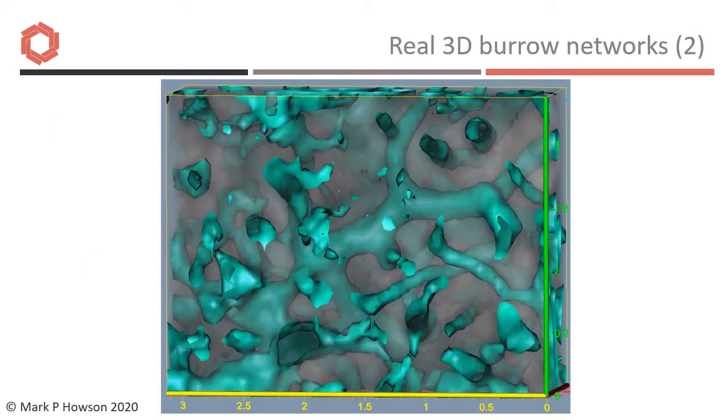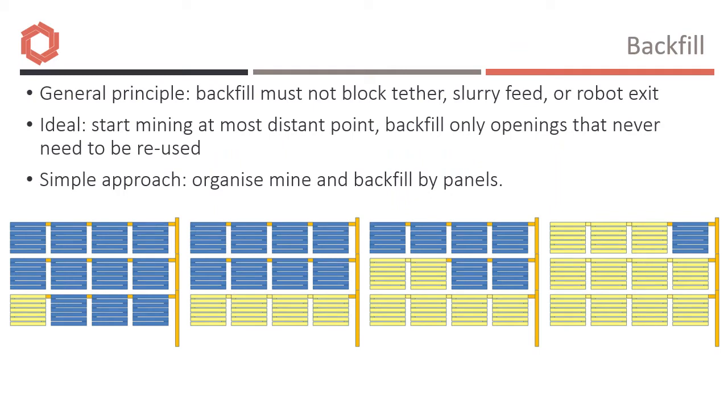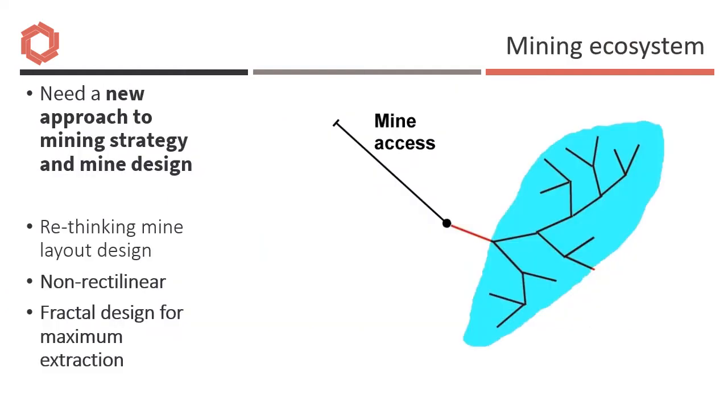This CT scan of a real burrow network, believed to be a Triassic ant's nest, appears complicated but actually consists of a series of broad main tunnels with short excavation drives from nodes along them — a 3D analogue of the star pattern in the two-dimensional case. We also need to consider backfill to minimise surface waste dumping and provide support to reduce subsidence risks. In summary, we need a mining ecosystem that can achieve optimum extraction from small deposits using robots with onboard sensors and intelligence to assist the operator in achieving the holy grail of selective mining.